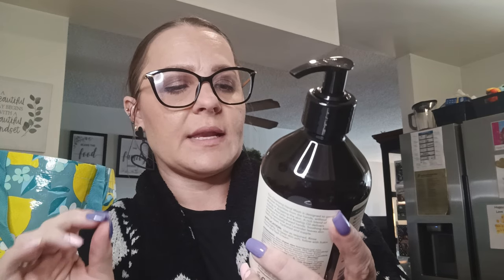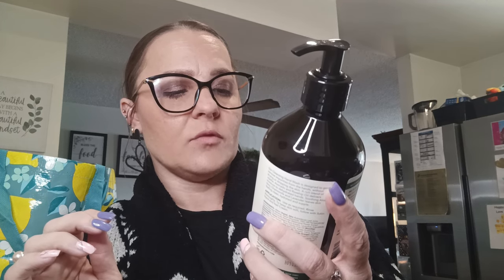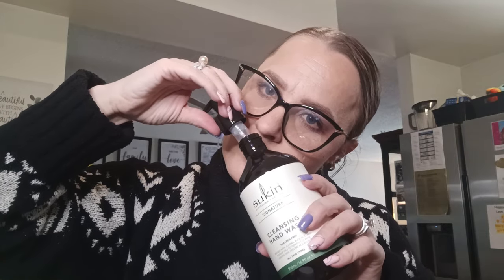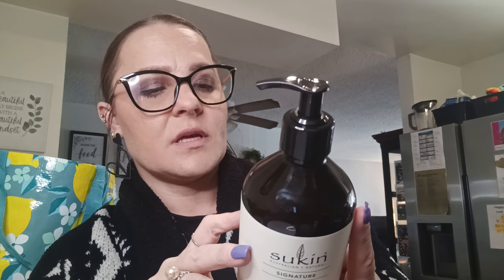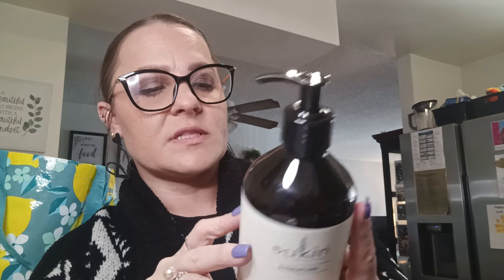Another name brand alert — this is by Second Australian Natural, Signature Cleansing Hand Wash, paraben free, infused with jojoba, avocado, and rosehip oils to gently cleanse, leaving skin feeling nourished, all skin types, 16.9 fluid ounces. It smells so good — very citrusy with a hint of mint. It's made with no harsh chemicals, no animal derivatives, no harsh detergents, no silicones, and no synthetic fragrances.